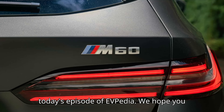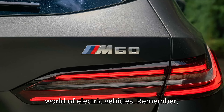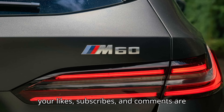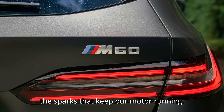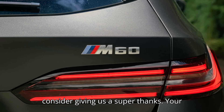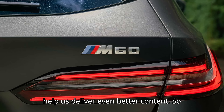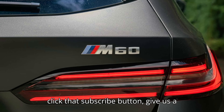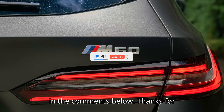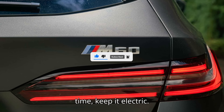And that's a wrap for today's episode of EVpedia. We hope you had as much fun as we did exploring the world of electric vehicles. Remember, your likes, subscribes, and comments are the sparks that keep our motor running. If you enjoyed today's video, please consider giving us a super thanks. Your contributions make a huge difference and help us deliver even better content. So click that subscribe button, give us a thumbs up, and let us know what you think in the comments below. Thanks for watching, and stay charged. Until next time, keep it electric.